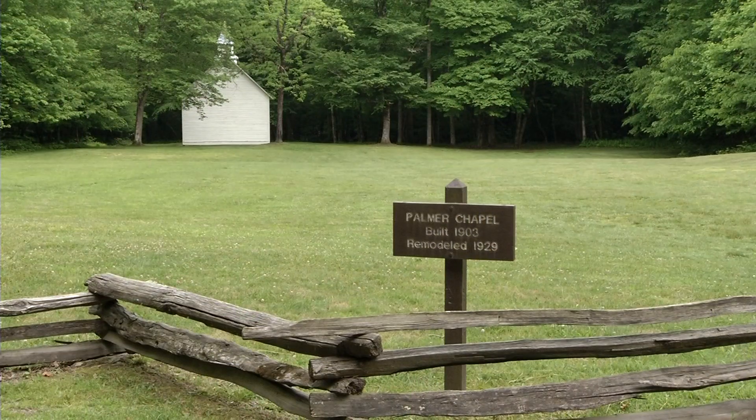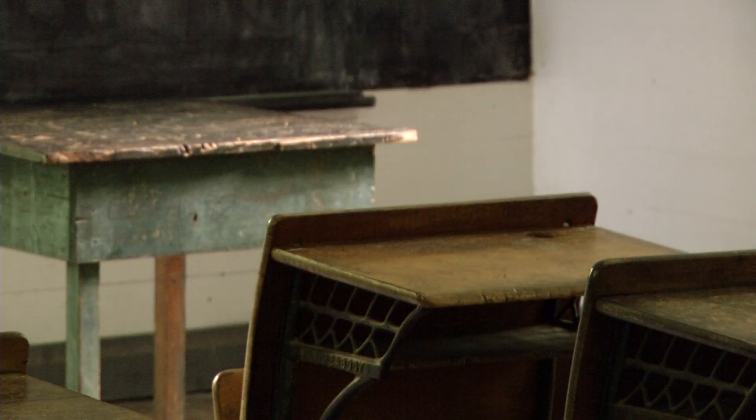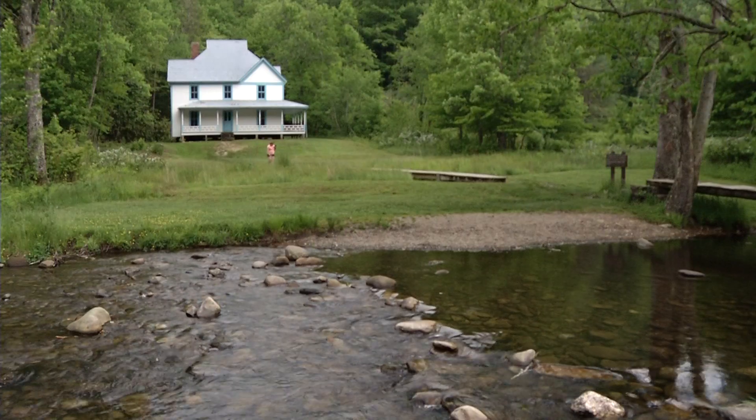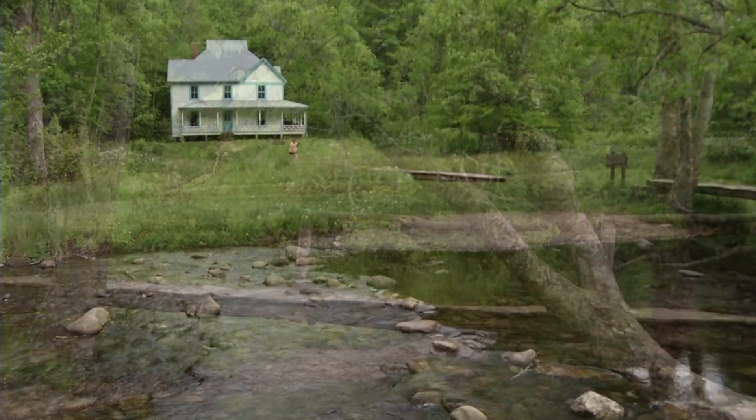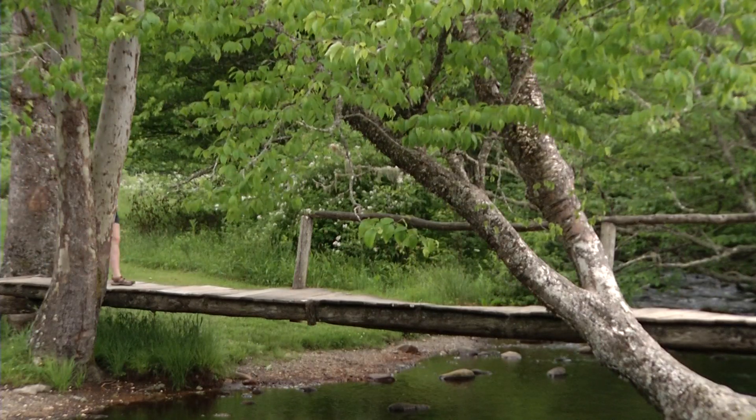One byproduct of the reintroduction of the elk is that it has brought more people to Cataloochee Valley. That allows them to learn about the individuals who lived in this isolated place. A church, some houses, and a school remain in the valley — evidence of the people who lived here in the 1800s and early 1900s. Coming to Cataloochee is one of the most unique experiences a park visitor can have. You can feel that sense of coming home, even if you've never been here before.